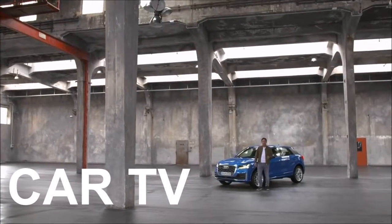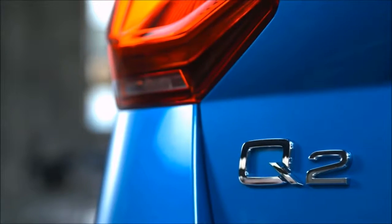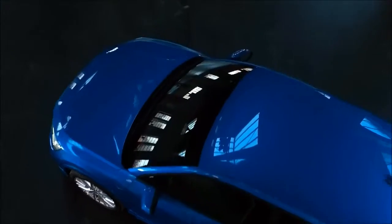The Audi Q2 offers a brand new experience. Audi have extended their Q range by offering this compact SUV which is designed to be youthful and rugged. I'm going to show you what makes the Q2 such a unique car.